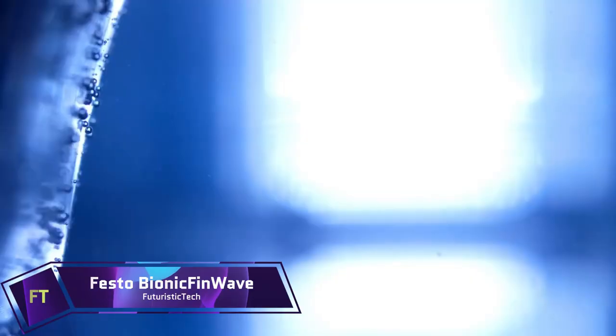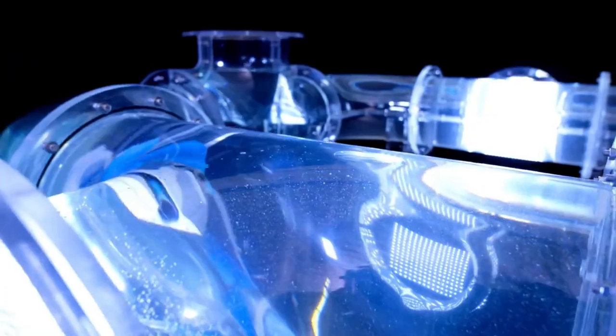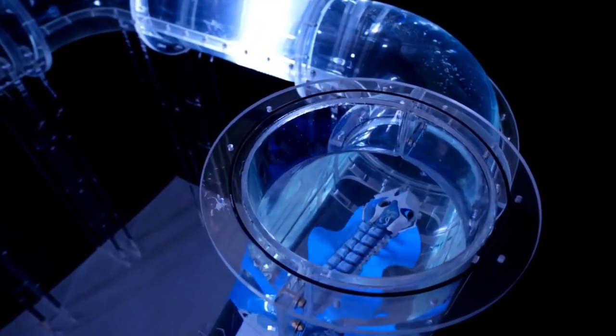Festo Bionic Fin Wave. An incredible underwater robot, the Festo Bionic Fin Wave can imitate the motion of aquatic creatures, such as cuttlefish and wild planarians. Two pliable silicone fins form a continuous wave that travels the length of its body, allowing it to go forward or backward with little resistance. In addition to swimming vertically and laterally, it is able to avoid obstacles in the pipe network. A pressure sensor, ultrasonic sensors, and a radio module enable the Bionic Fin Wave to interface with its environment and provide data.